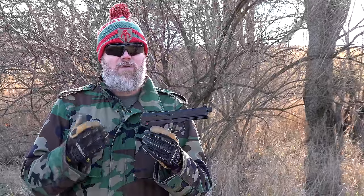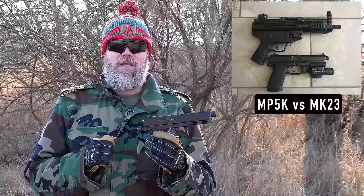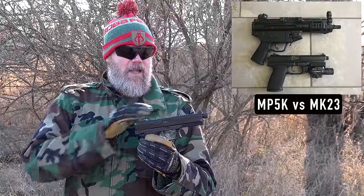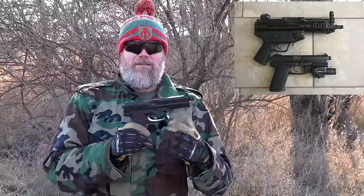The Mark 23 was an exceptional piece of engineering. The U.S. military had very high requirements - the gun had to handle plus-P ammunition, and this one can actually shoot the .45 Super. Accuracy requirements demanded a two-inch group at 25 meters. The gun also had to be suppressible, so it has a threaded barrel. But it had a lot of mass.